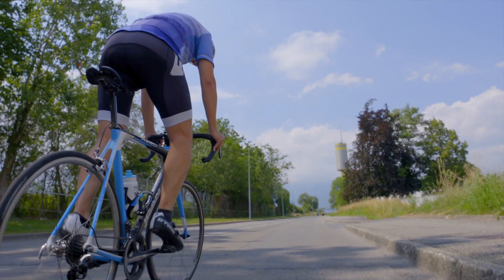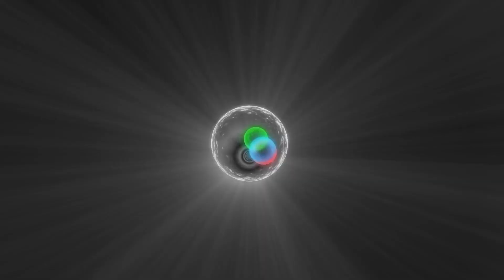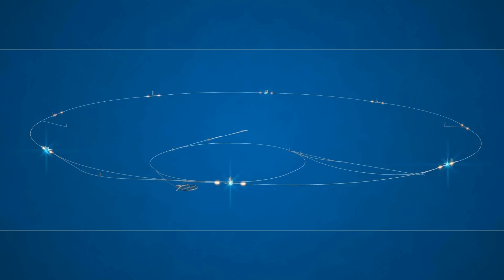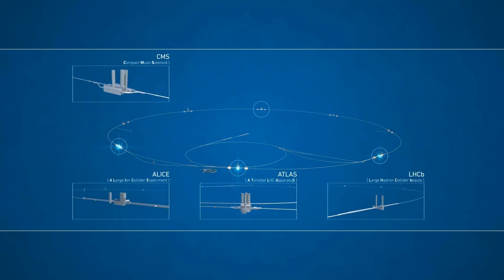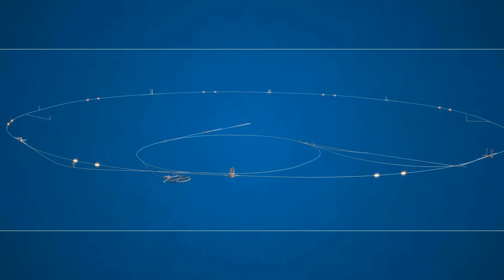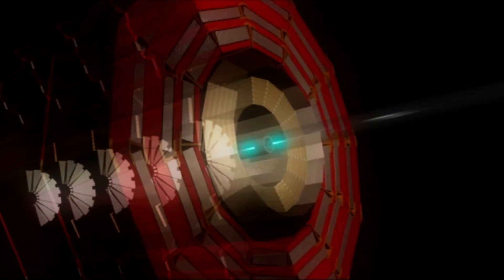There are many more particles in a cyclist than in a bunch of protons. Our protons will collide at four points around the LHC, in the detectors called ATLAS, ALICE, CMS and LHCb. These particles are so tiny that this equates to throwing two needles at each other from 10 km away.